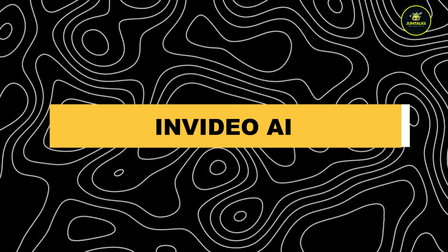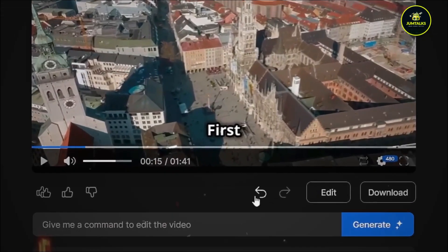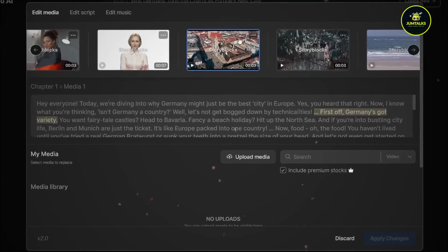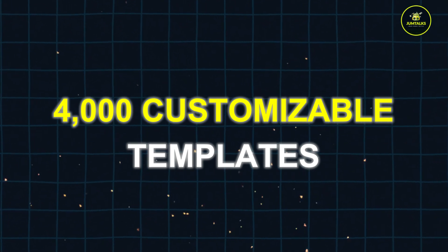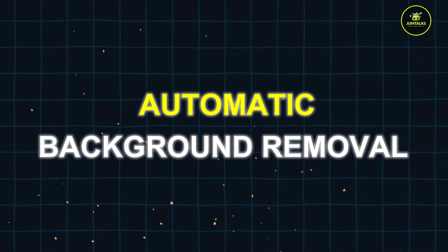InVideo AI. InVideo is a versatile platform that lets you create professional quality videos quickly, regardless of your technical expertise. It offers over 4,000 customizable templates, background music, voiceovers, and even automatic background removal.